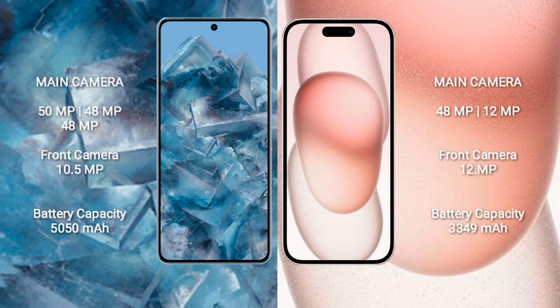Google Pixel 8 Pro features a triple rear camera setup: 15MP plus 48MP plus 48MP, and a 10.5MP front camera. iPhone 15 features a dual rear camera setup: 48MP plus 12MP, and a 12MP front camera.